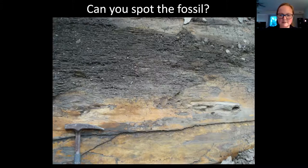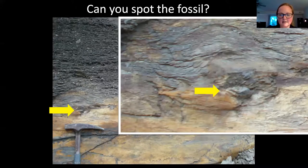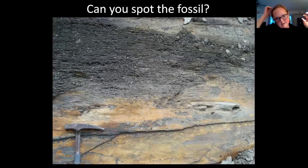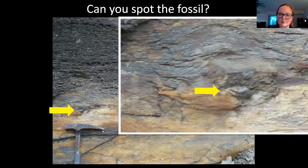That little tiny nodule there in the center — that is bone. The rest is a hard layer of what's called cone-in-cone, a chemical reaction that creates a really, really hard layer that often makes a very flat surface and looks deceptively like bone. But that is the actual bone there.